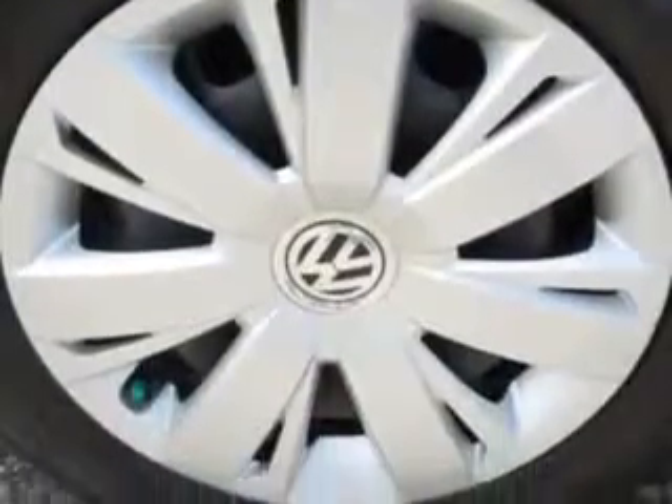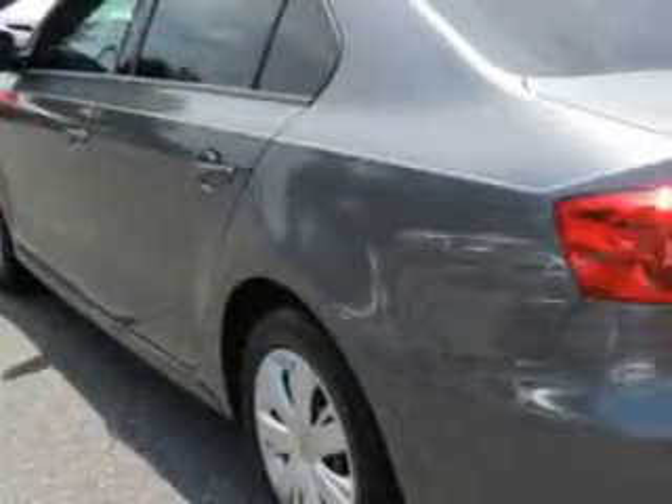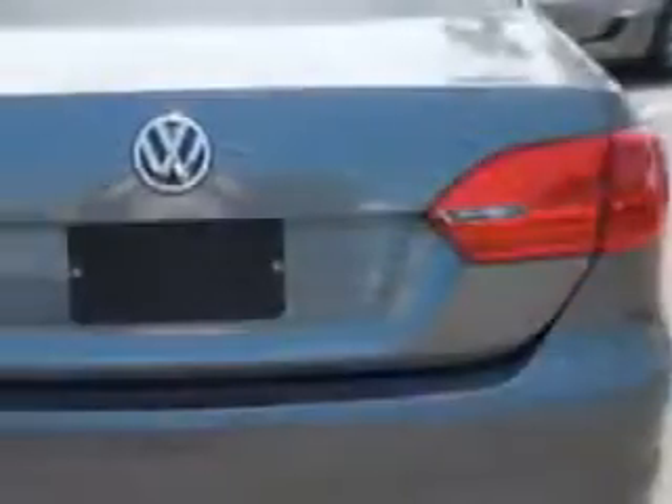With features like keyless entry, 12-volt power source, anti-lock braking system, remote trunk lid, and much more — enjoy the drive and have peace of mind in this 2013 Volkswagen Jetta.